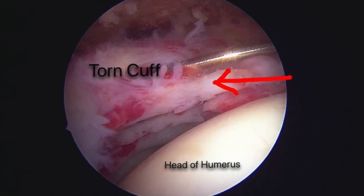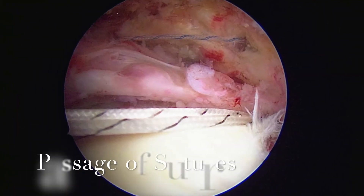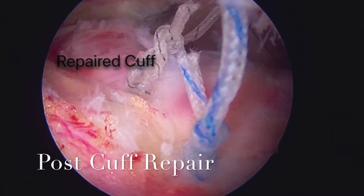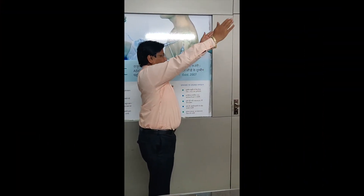He underwent arthroscopic right shoulder rotator cuff repair. These were the passage of the sutures through the anchors. This was the post cuff repair photograph.